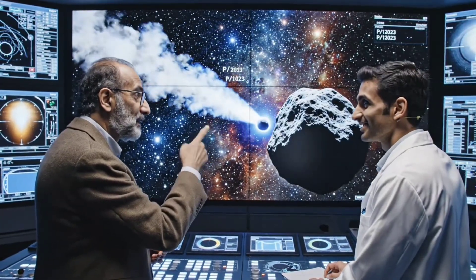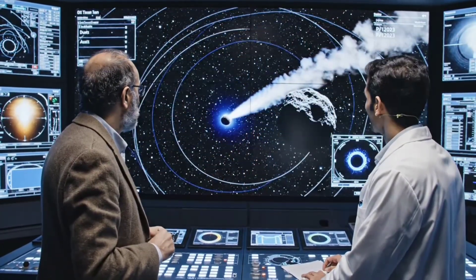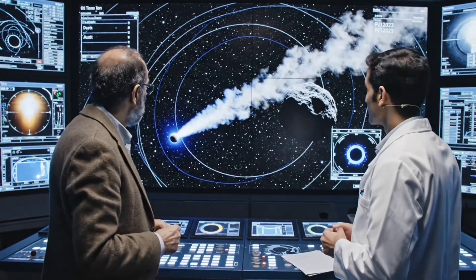Look how the perspective changes the dust tail — the anti-tail is clearly forming now. Incredible. The models predicted this.